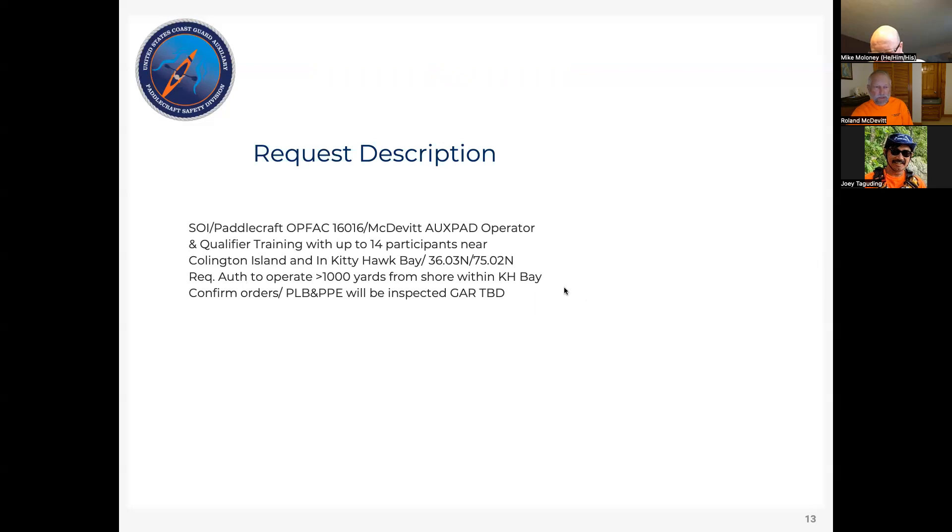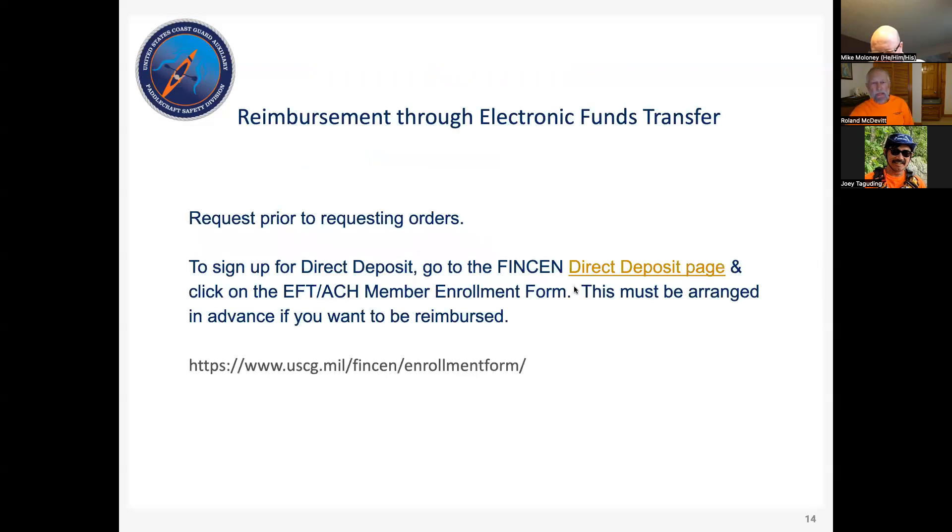For reimbursement through electronic funds transfer, prior to requesting orders you want to go to the finance center and request this arrangement. There are a couple of different sites out there — a lot of old information is floating around on the auxiliary websites. The link I'm sharing is current and functioning so you can actually enter the data in the form and it will work. I'll share this deck and it has the links in it.